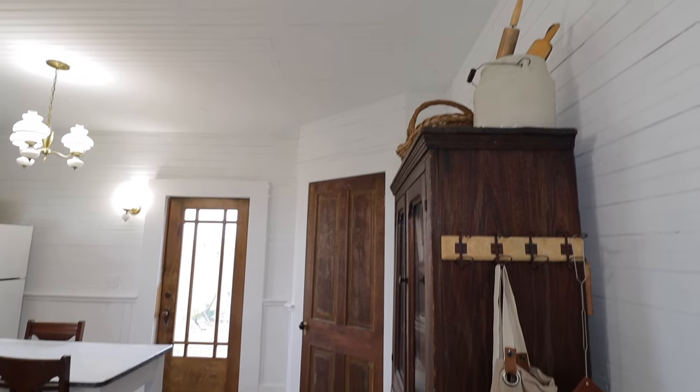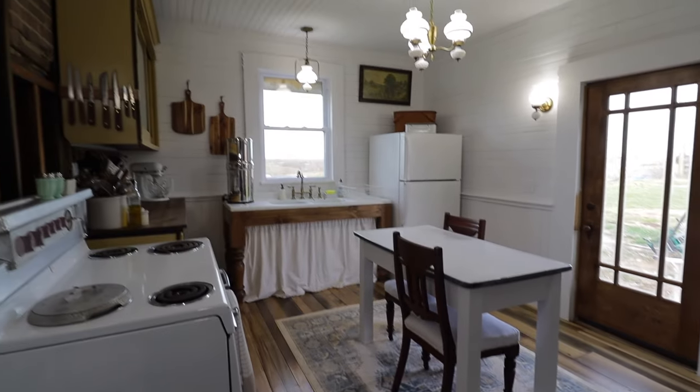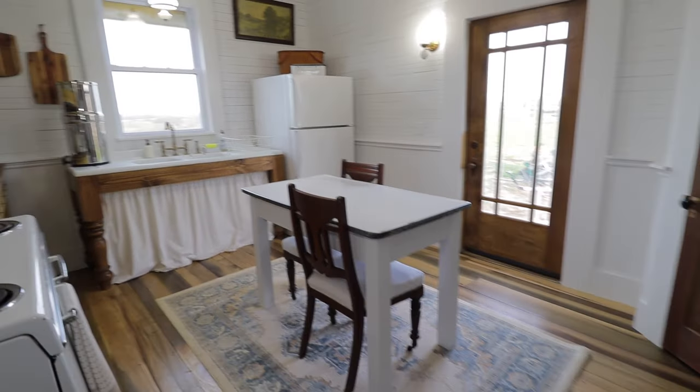As soon as you walk into the kitchen from the dining room, you see this hutch, and then right past that, the solid door with no glass — that is the pantry. You can see where the refrigerator is now; that used to be the pantry, and we flipped it to this corner where the solid door is now.